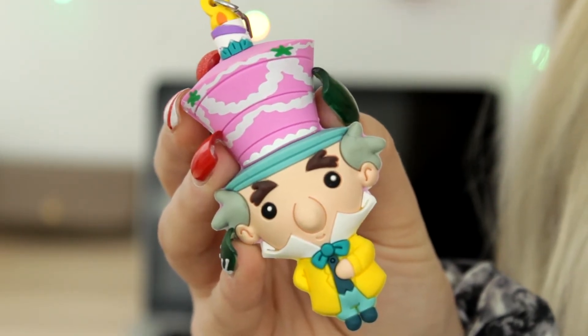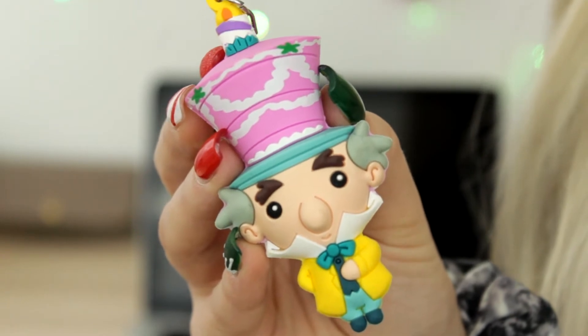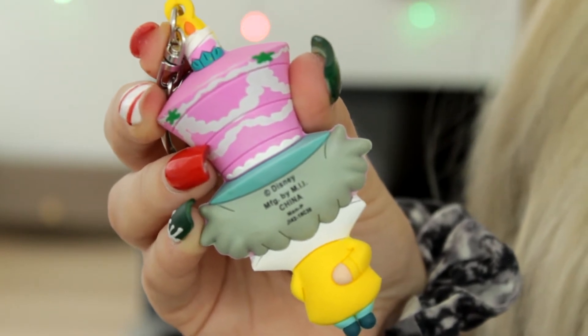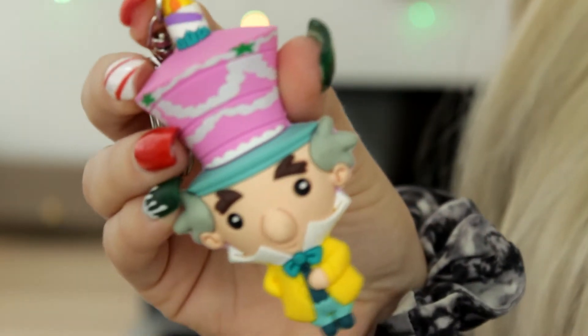The next set is from Alice in Wonderland. Unfortunately I don't have Alice herself, but I got a few other characters. The first one in my little Alice in Wonderland collection is the Mad Hatter — another one of my favorite keychains, mainly because of the colors of his outfit and hat.